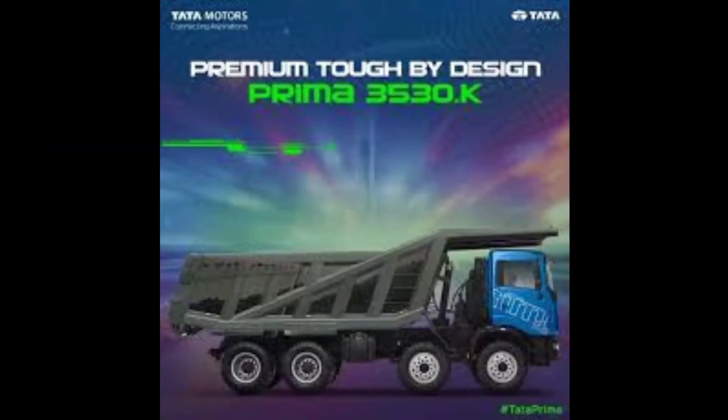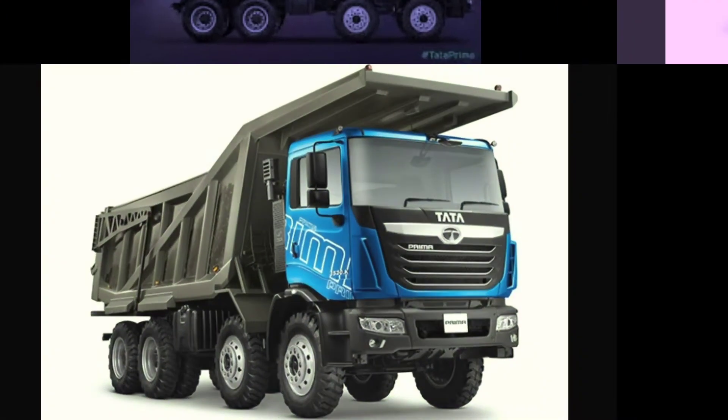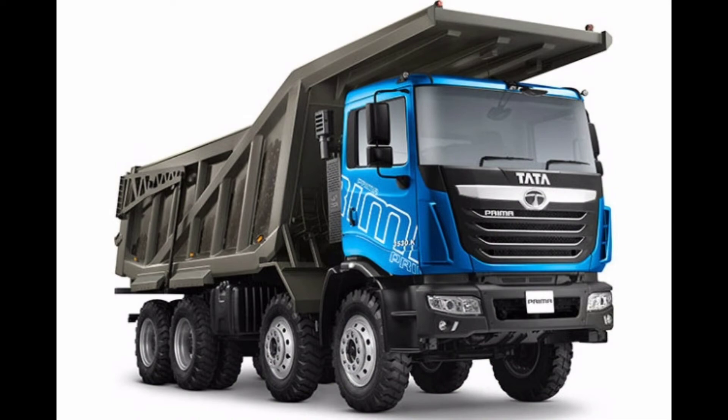Driving the vehicle is the SV 6.7 LV-A6 engine that gives out a maximum power output of 300 HP. Now let's see the technical specifications.